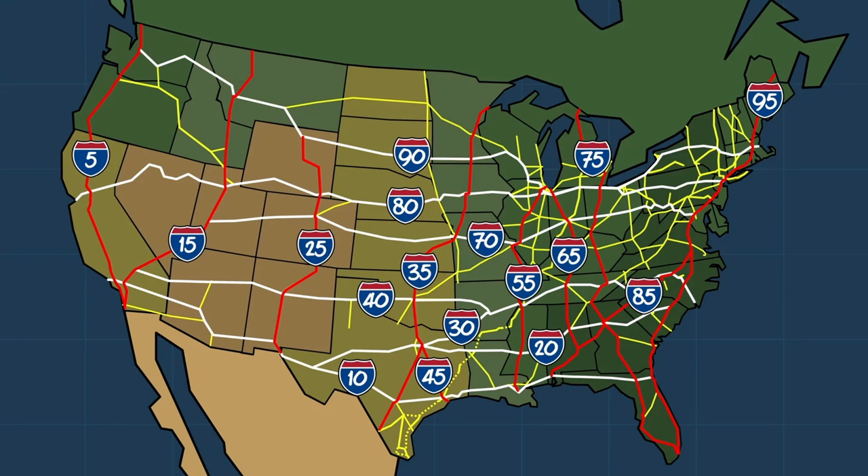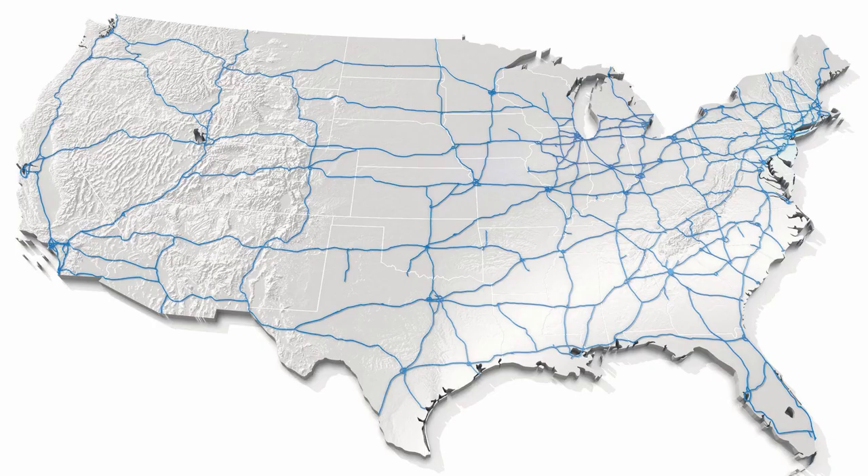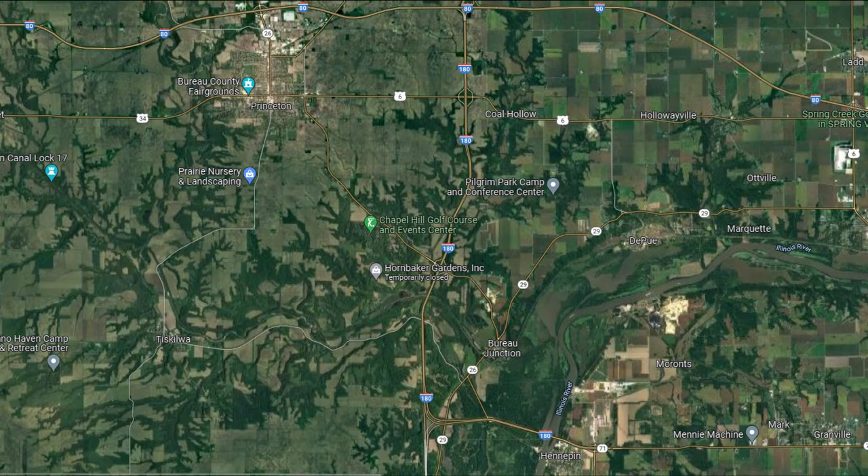When the interstate system was founded in 1956, there was an original map created, sending interstates to all the most important routes between large American cities. Every highway served a purpose to the United States, which is why when I found Interstate 180 in Illinois, I was a little confused.